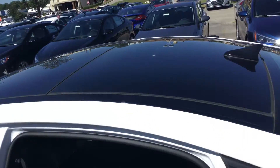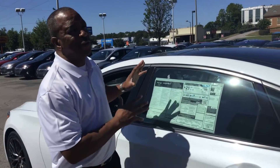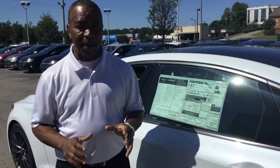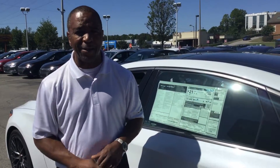It has the panoramic roof on this one. You can get it with the roof or without the roof. We also offer a 3.8 with 318 horsepower, a 3.3T turbo with 365 horsepower, and you can also get this car in a 5.0 V8 with 421 horsepower. It comes with a 10-year, 100,000-mile powertrain warranty, and here at Genesis of Hoover we double that to 20 years, 200,000 miles.